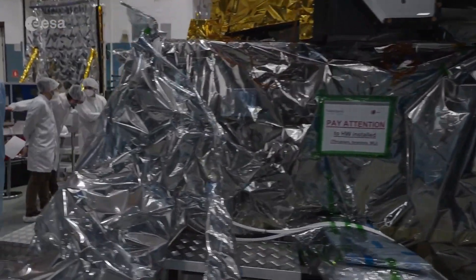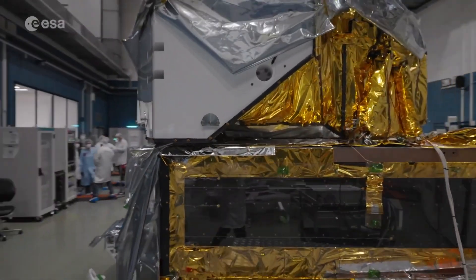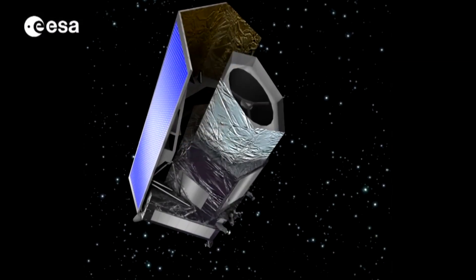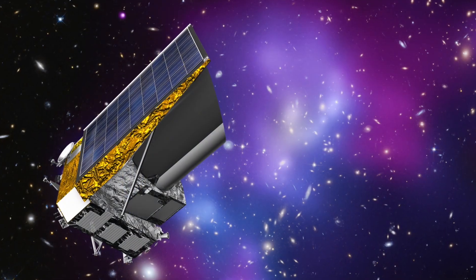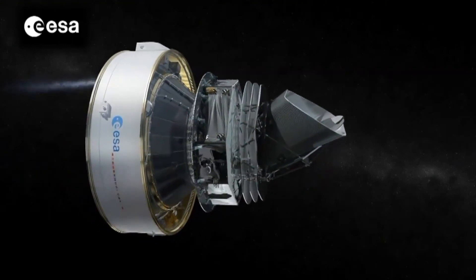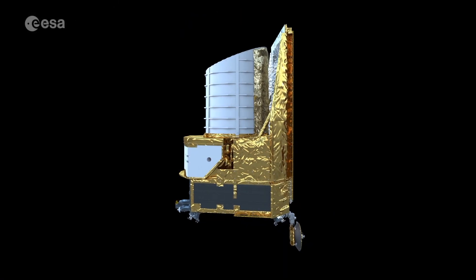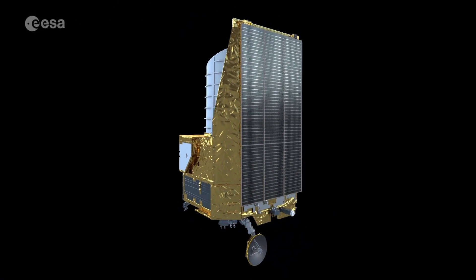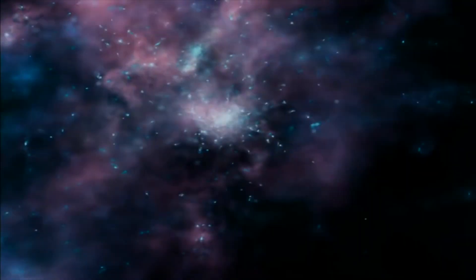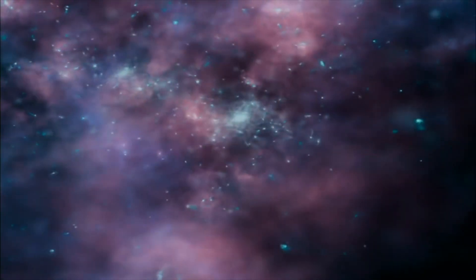After that, Euclid will be tested as a complete system and prepared for launch from Europe's spaceport in French Guiana. Euclid is a visible-to-near infrared space telescope currently under development by the European Space Agency. The objective of the Euclid mission is to better understand dark energy and dark matter by accurately measuring the acceleration of the universe. Euclid is part of the Cosmic Vision Campaign of the ESA Science Program, chosen in October 2011, with launch currently scheduled for 2023.